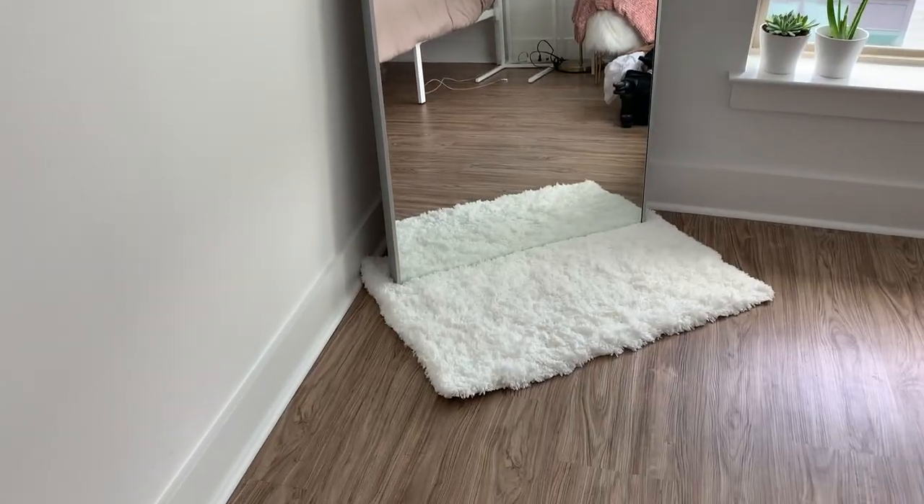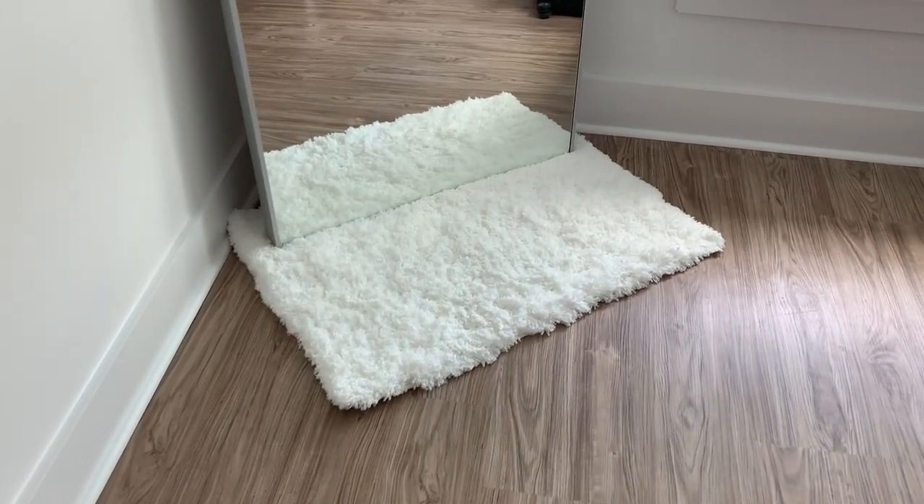At the bottom of the large mirror I put a bath mat — the same one that's in my bathroom — which I originally placed there temporarily to get it out of the way. But I realized the non-slip bottom actually helps keep the mirror in place, and it's cute and white and fluffy. It's a really good quality bath mat from IKEA.